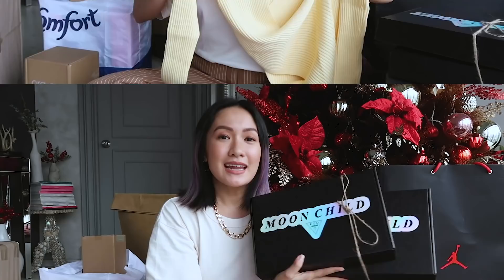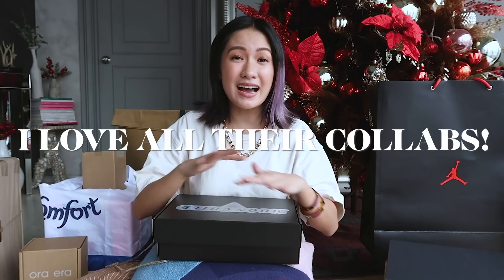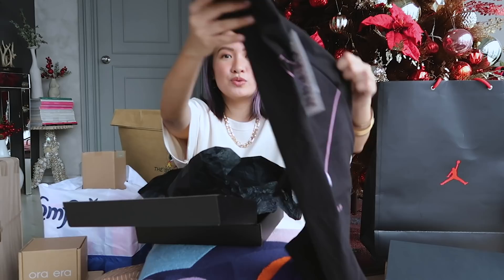Next up is the Guess x Moon Child collection. I have been a fan of Guess since early days of vlogging — actually I think even in high school or grade school. I love all their collabs and this is very my style. Loose shirts, crop tops — this galaxy tank with matching cycling shorts is so cute with the print at the back, and one in black also.